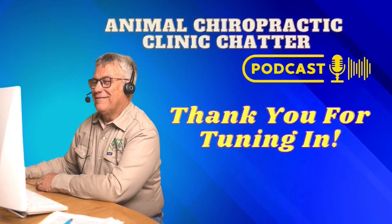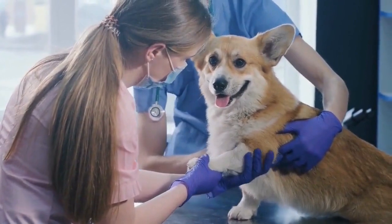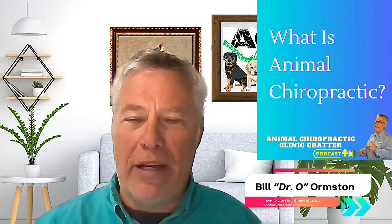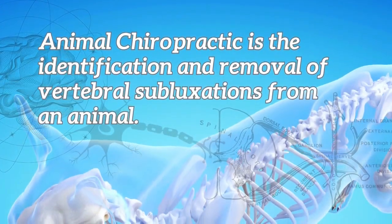Thanks for joining us for this portion of the episode as Dr. O begins to answer the question: what is animal chiropractic? He will look at how the chiropractic adjustment is a valuable and viable treatment for what ails your animals. Animal chiropractic is pretty simple — it's the identification and removal of vertebral subluxation.